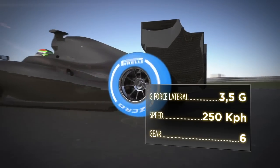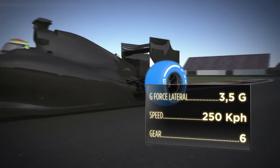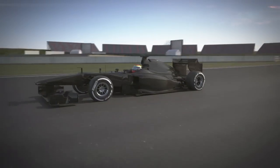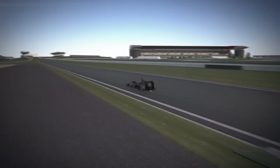Turn 13 takes the cars to the right under acceleration and it is also slightly banked. This helps the cars to hold the ideal line, but it also puts more strain on the structure of the tyre, which is put under greater load than usual.